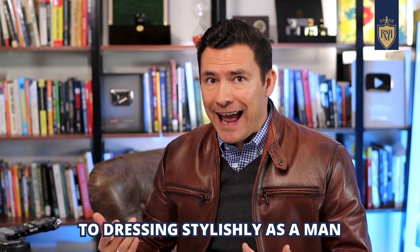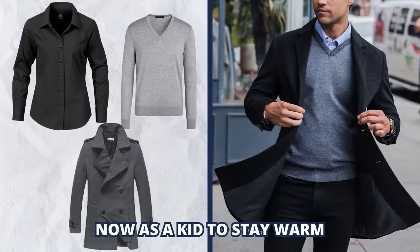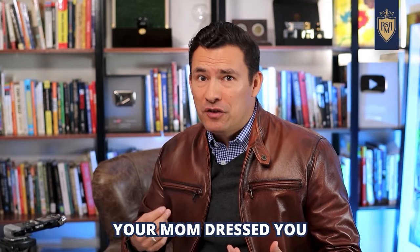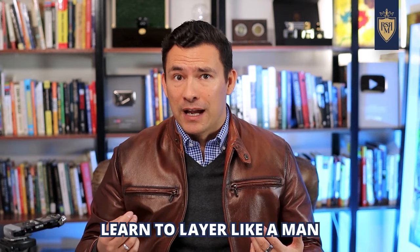One of the first rules to dressing stylishly as a man in cold weather is to learn how to layer. As a kid, to stay warm, you throw on layers haphazardly, not really thinking about the outcome. Layering like this not only makes it look like your mom dressed you, but it restricts movement. When it comes to casual dressing in cold weather, learn to layer like a man.